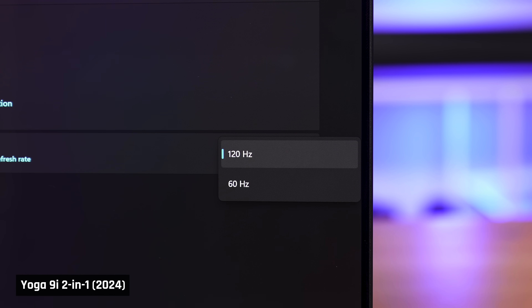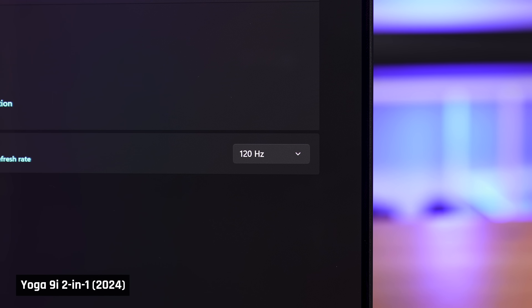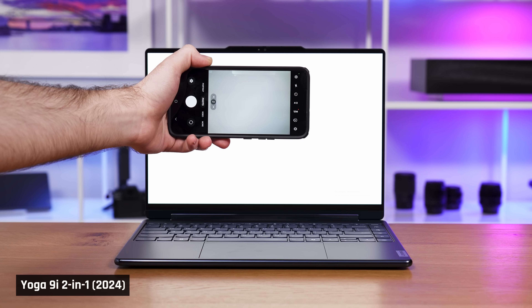A, the extra resolution on a panel this size doesn't really make a difference. B, the 120Hz refresh rate of this display makes movement on screen look very smooth, especially if you're planning to do any gaming. And C, if you want longer battery life, you can always lower the refresh rate of this panel to 60Hz anyway. Finally, PWM flickering is used to lower the display's brightness.